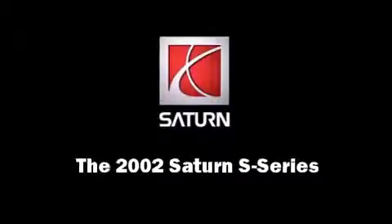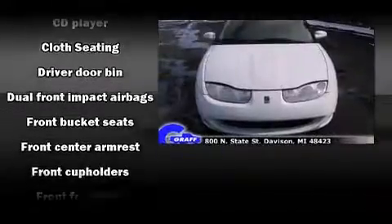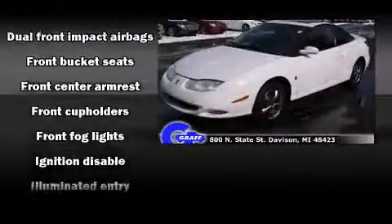Introducing the 2002 Saturn S-Series. It features an automatic transmission, front wheel drive, and an efficient 4-cylinder engine.